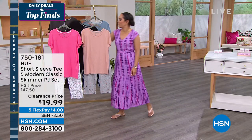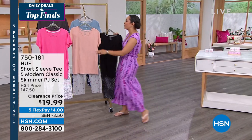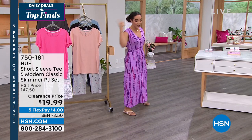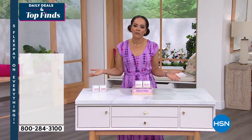The host mentions she'll probably get the leopard print — the only color she doesn't already have in her collection. At this price it's a fabulous deal. Then she transitions, thanking viewers for hanging out before moving on to talk about beauty.